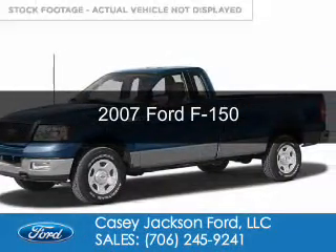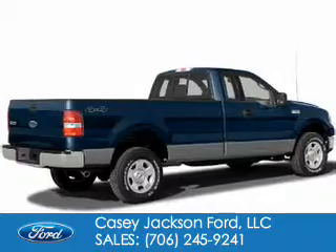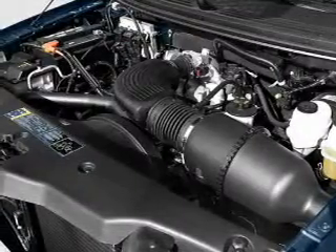This is a used 2007 Ford F-150. It's powered by rear-wheel drive, a 4.6-liter 8-cylinder engine. The features include an adjustable tilt steering wheel and power steering.